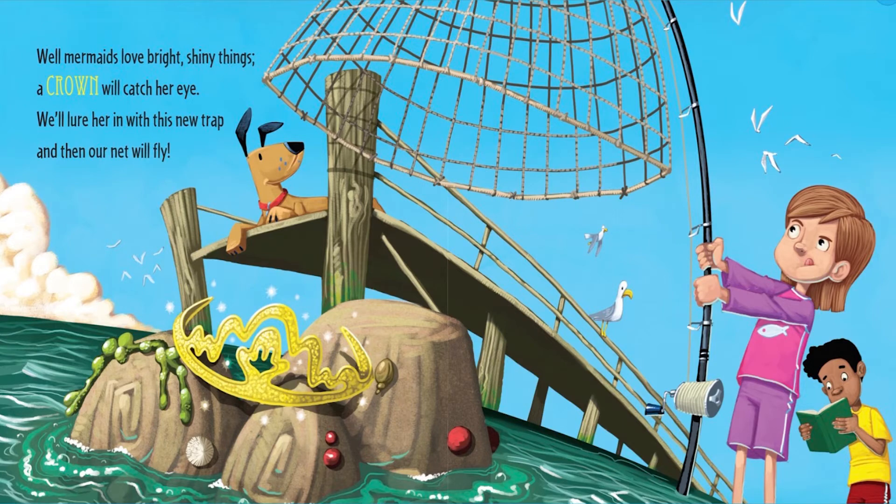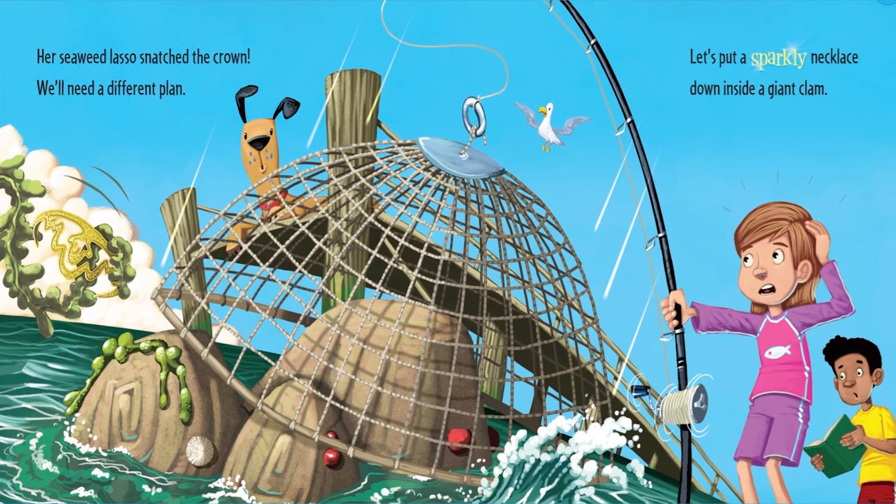Mermaids love bright shiny things. A crown will catch her eye. We'll lure her in with this new trap, and then our net will fly. Her seaweed lasso snatched the crown. We'll need a different plan.